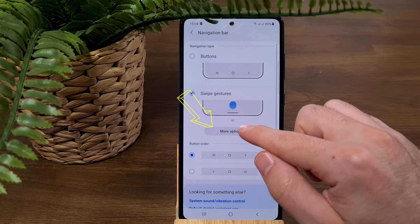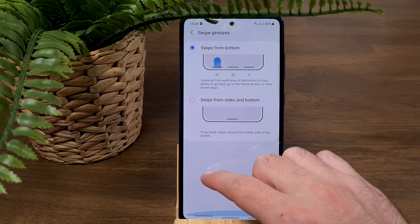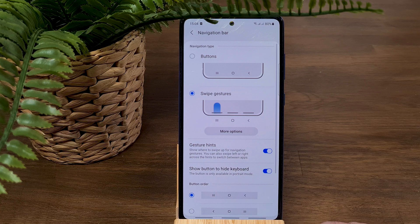Choose 'More Options,' then select 'Swipe from button,' and immediately you can see the navigation bar decrease to a thin strip. From the left button, swipe up to see all apps open in the background. From the right button, swipe up to return to the previous window. From the middle button, swipe up to return to the home screen. Now you can take full advantage of your entire screen real estate.